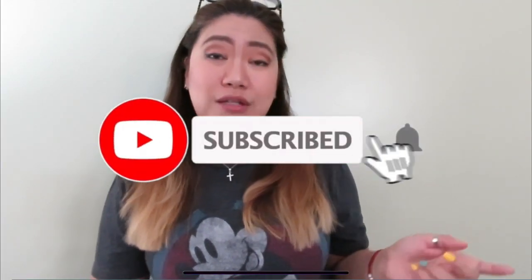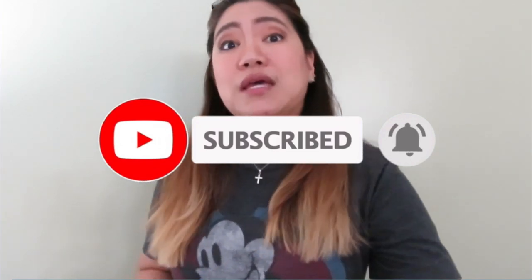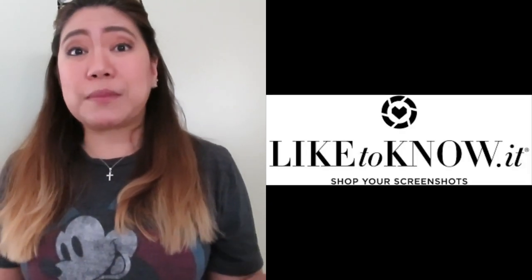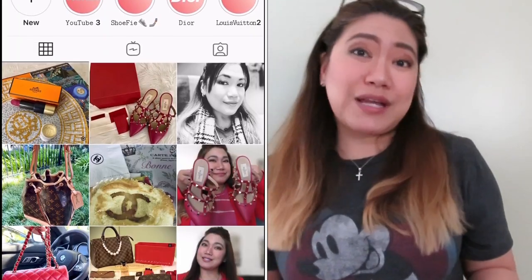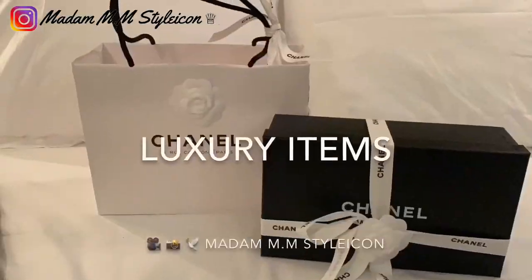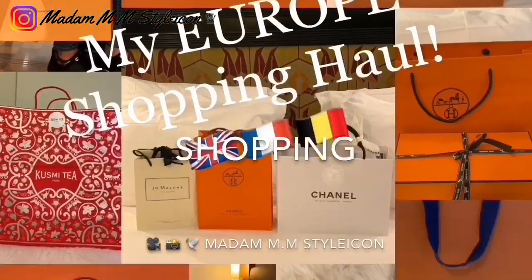Hey guys, welcome — or welcome back — to my channel. If this is your first time, I upload videos about luxury fashion, beauty, lifestyle, unboxing, and reviews. If these are your type of videos, please consider subscribing to my channel, don't forget to ring the bell so you won't miss any of my future videos, and follow me on my LikeToKnowIt shopping app.